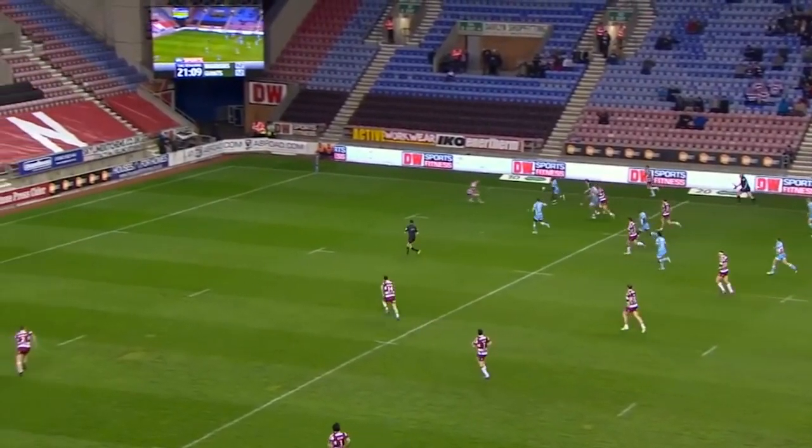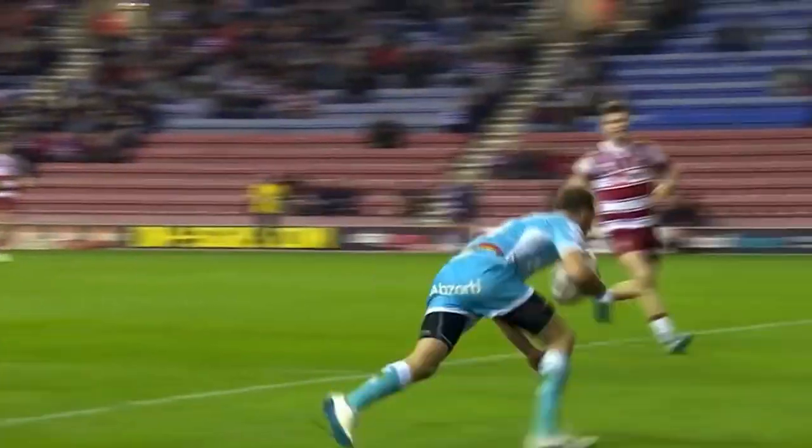Brilliant pass — this is Jermaine McGillivray — that's a hat-trick for Ryan Brierley.